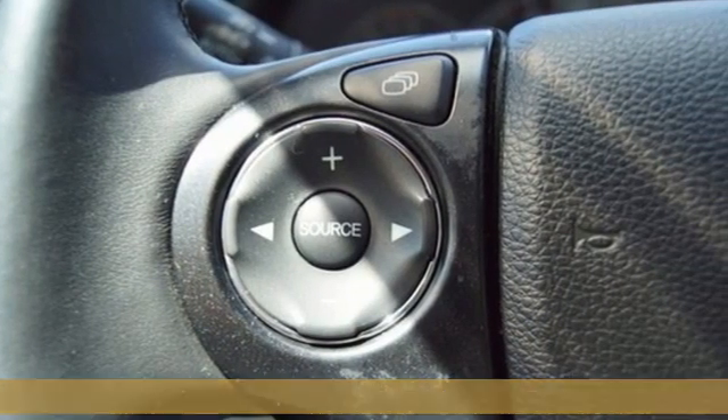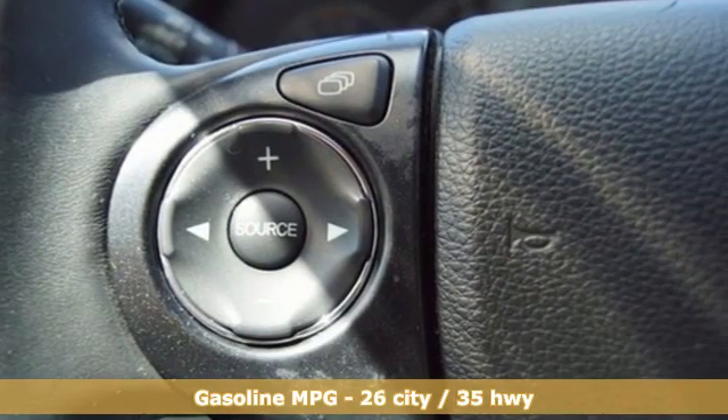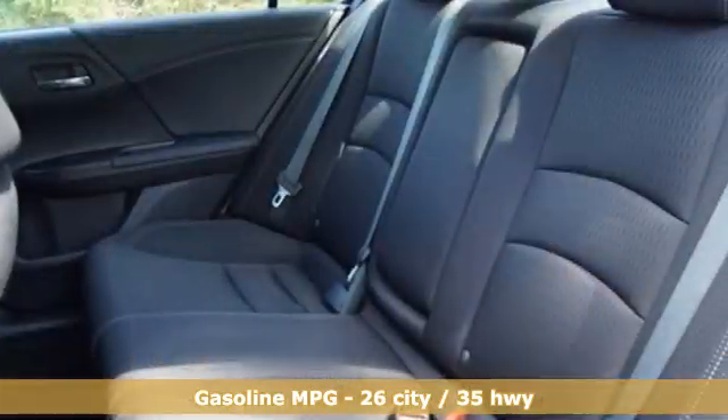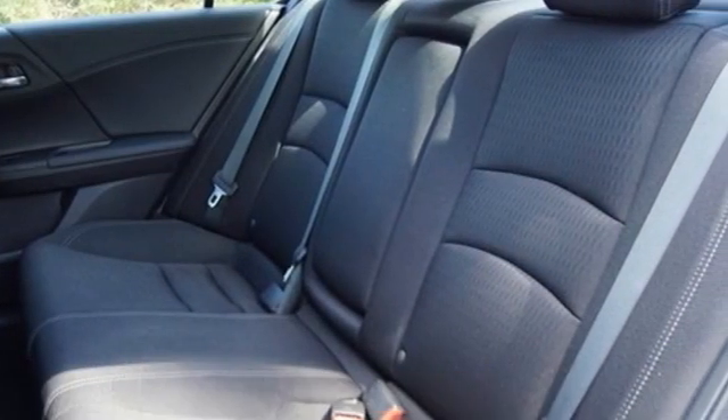It comes with all the amenities you need: streaming audio, wireless phone connectivity, dual zone climate control, eight-way driver seat control, and leather steering wheel.